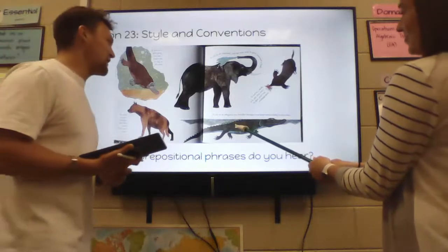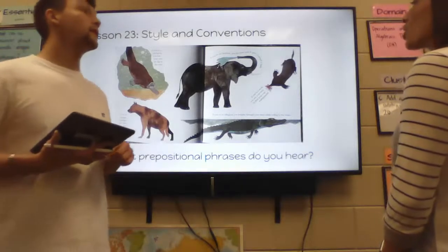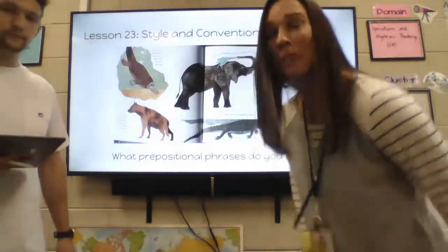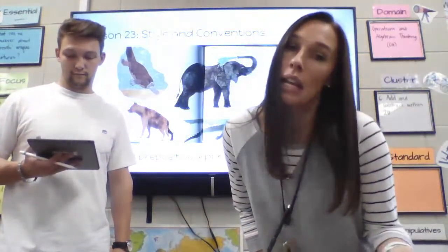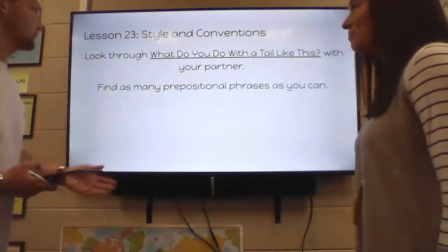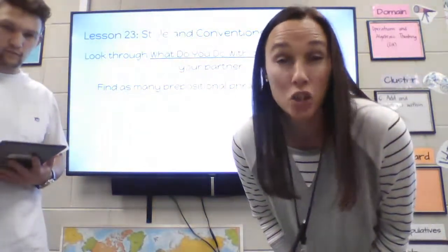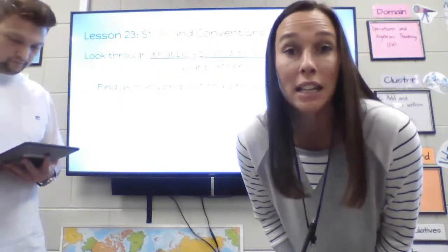If you're an alligator, you breathe through your nose while hiding in the water. I hear two of these — 'through your nose' and 'in the water.' That one had two prepositional phrases. Remember, a preposition tells you where the noun is located. Now we are ready to move on. You'll have your book in just a little bit to fill out lesson 24 papers, so you can go back and find some prepositions in the book as well.